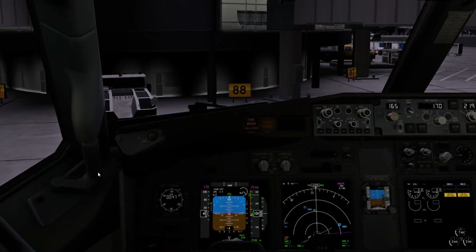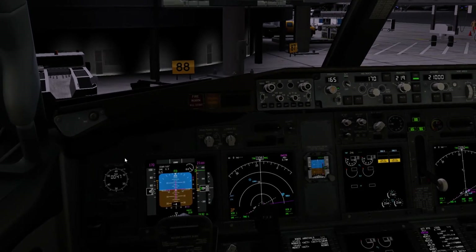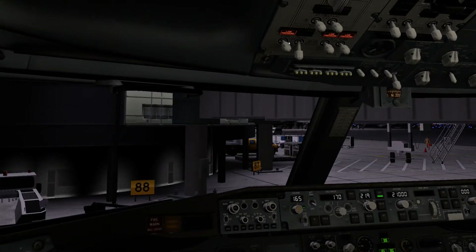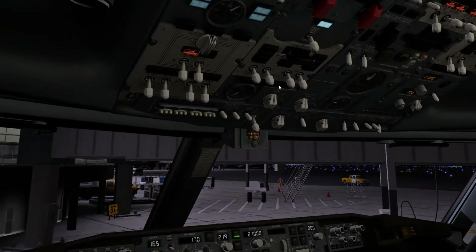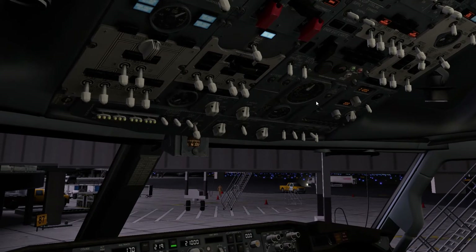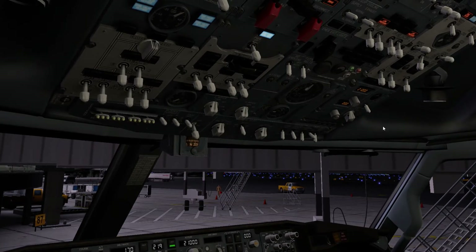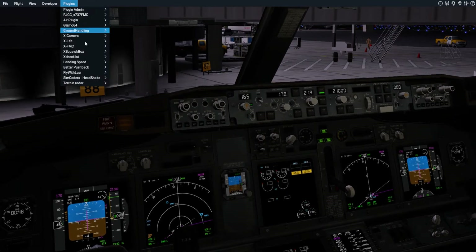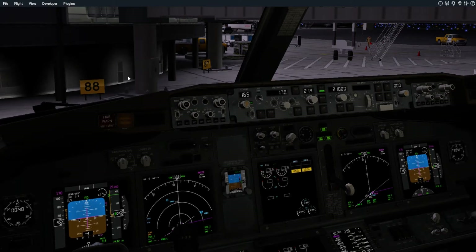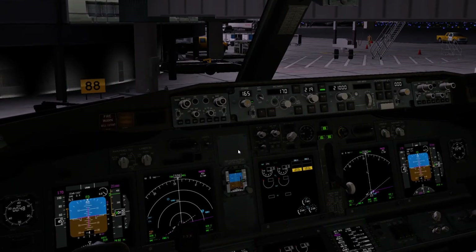To start, we release the parking brake to clear ground handling for our pushback, then set it again. We begin the before-start checklist: turning all fuel pumps to their on position, electric hydraulic pumps on, anti-collision lights on. Our trims are already set so we turn our packs off for push and start. We call for pushback — it was pre-planned — and the tow is driving up.